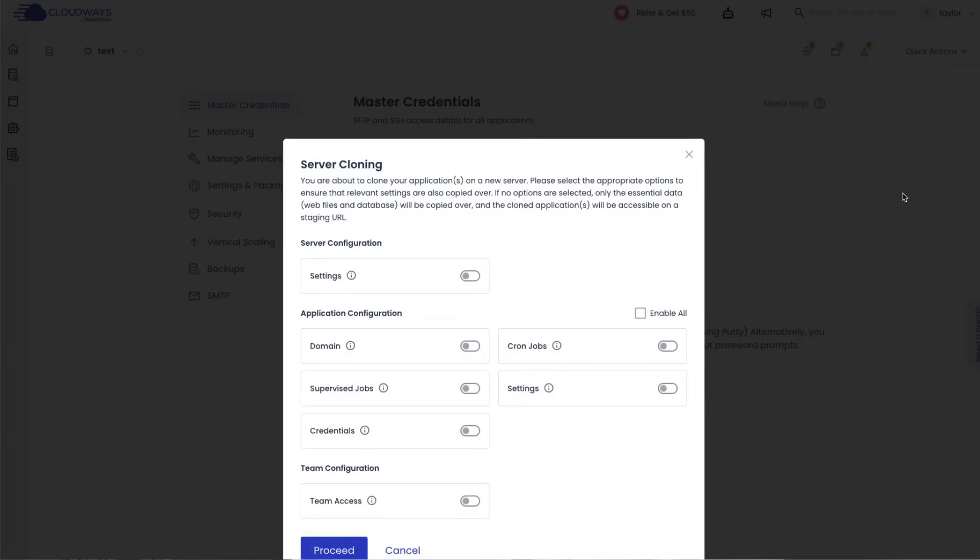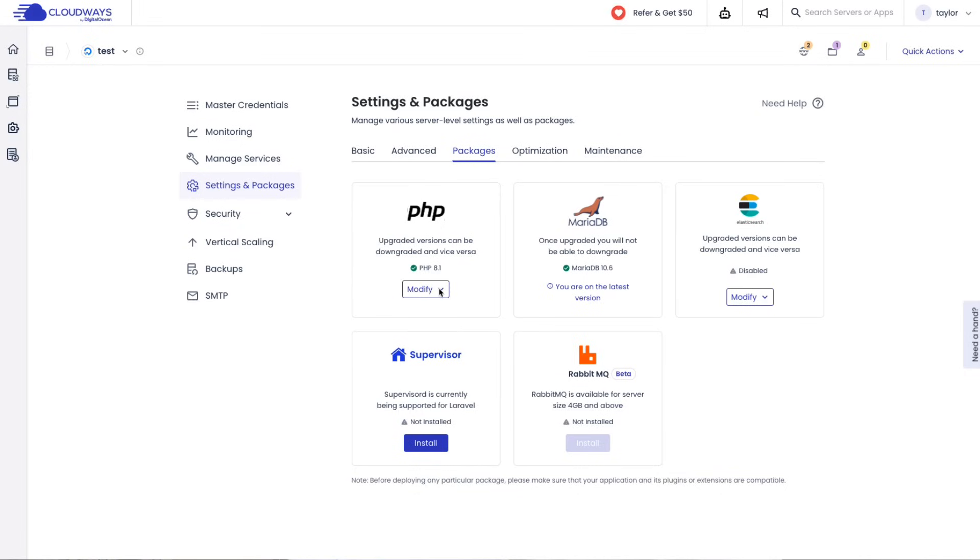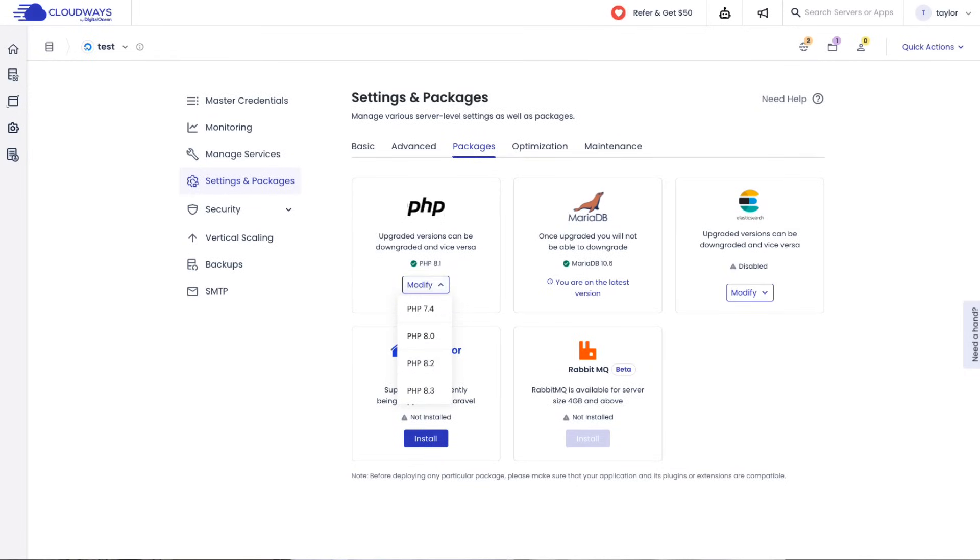Need to quickly clone your site? Done. Want to add a specific PHP extension? No problem. Cloudways empowers you with control and customization that may appeal to more tech-savvy users.